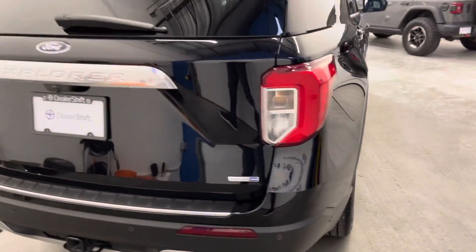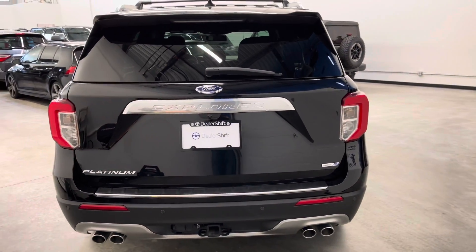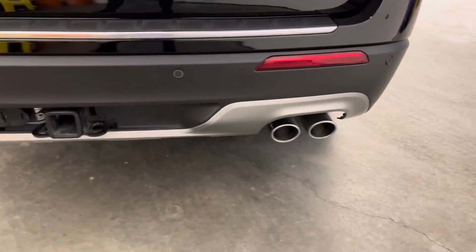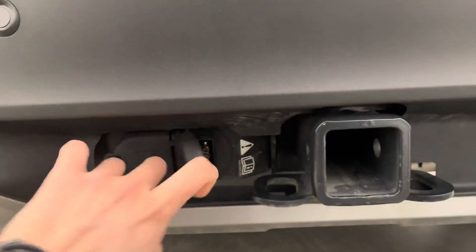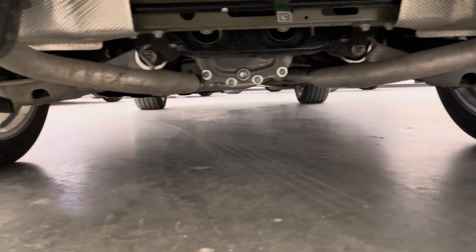This one features the 3-liter EcoBoost engine — extremely fuel-efficient yet very powerful. As it is the Platinum, you do have quad exhaust tips. There's a look at your OEM hitch receiver, a 7-pin and 4-pin wiring harness, and a quick look at the undercarriage. The vehicle really is like new all the way around.